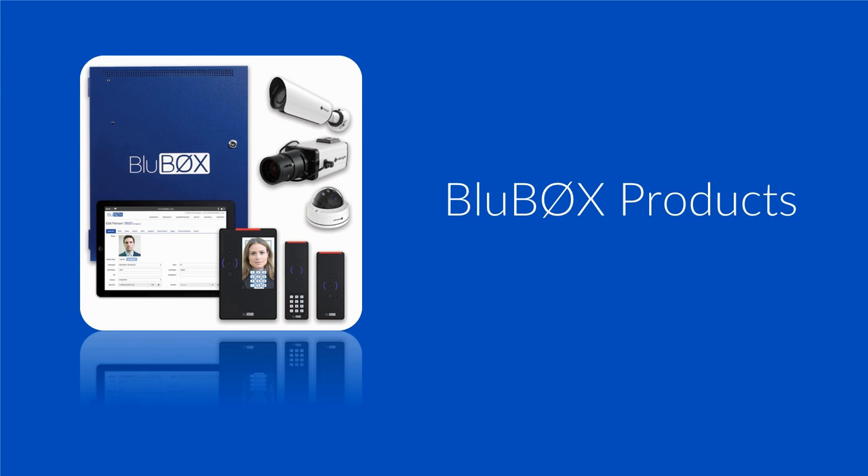This concludes our review of Bluebox's products. View the next video by selecting the next topic in the view list. Thank you.